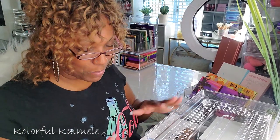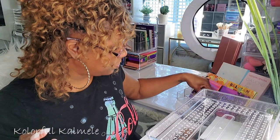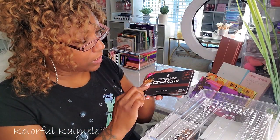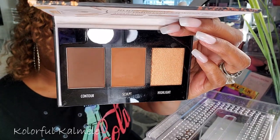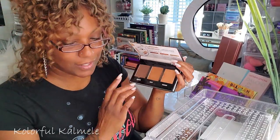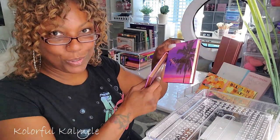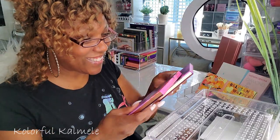I've taken out all the items I want to replace. I also have some face palettes I've been using or not using. My Black Radiance True Complexion Contour Palette is a staple — if you are a woman of color, these work so well, so I'm going to keep that around.